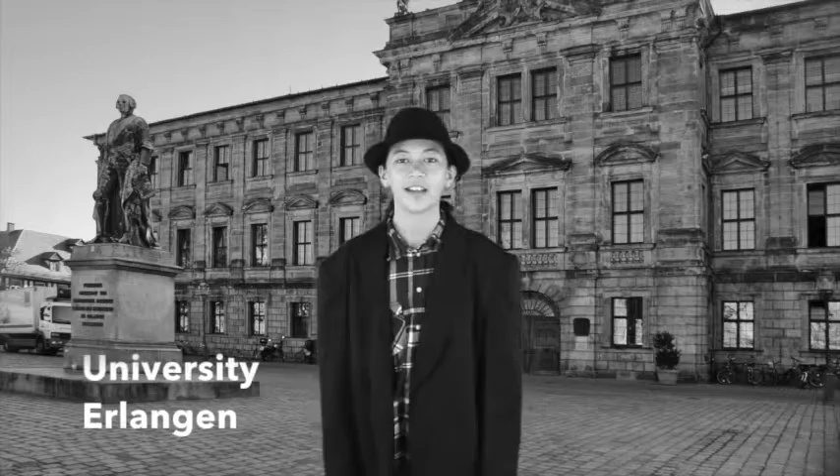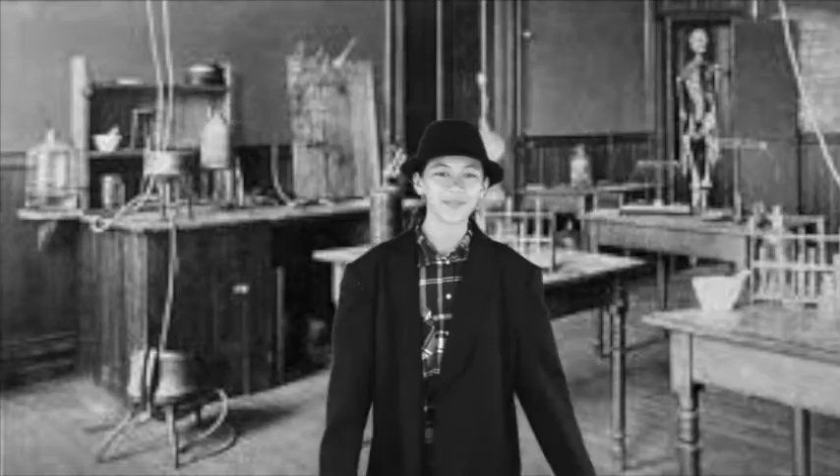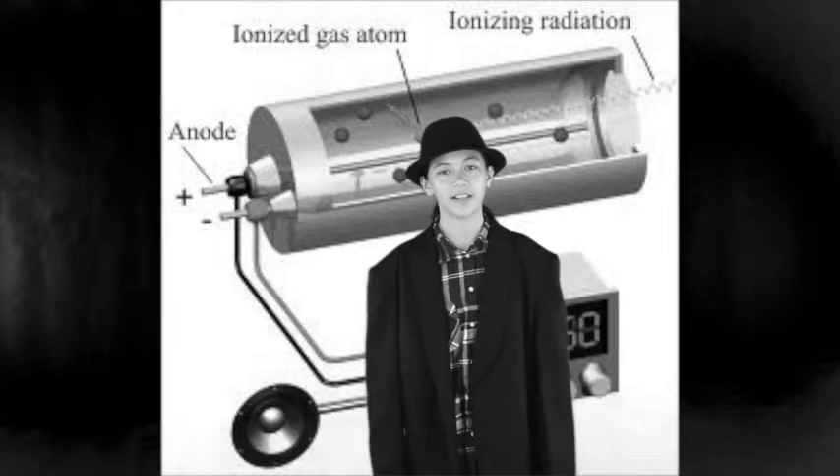Five years later, with all this knowledge that I had, I created something incredible — the Geiger tube. It is a metal cylinder with gas, and through the middle there is a charged wire. It produces electricity, which makes a clicking sound. So basically, the more clicking sound there is, the more radiation there is.